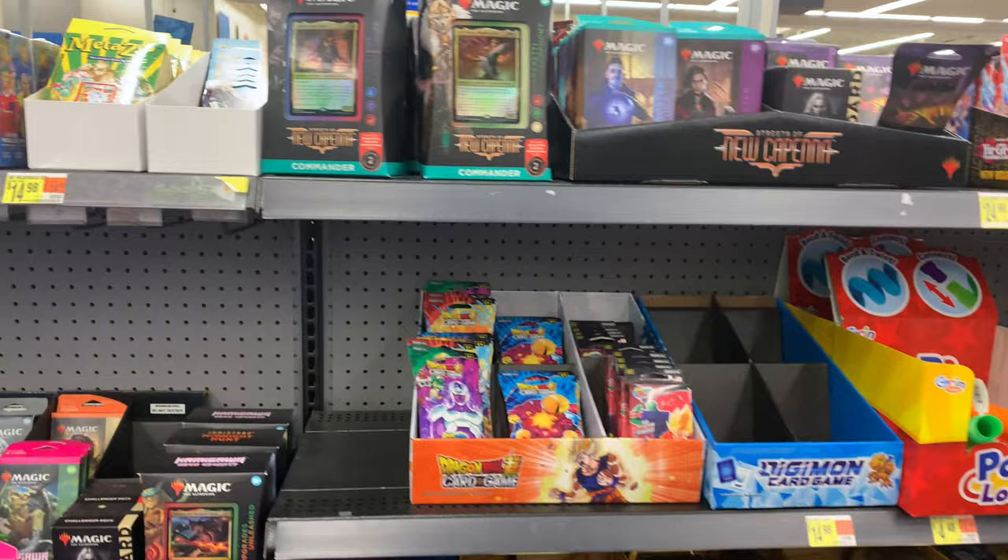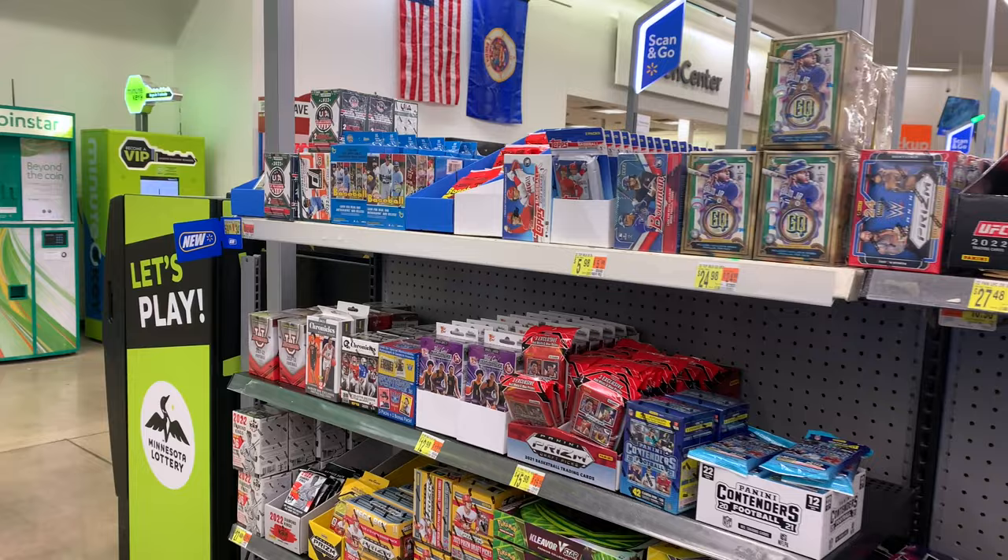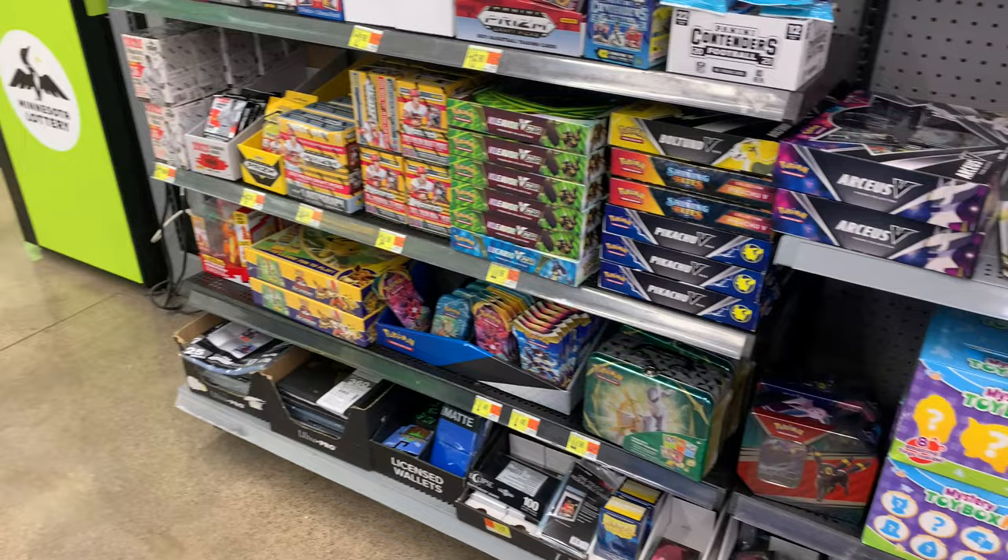In my opinion, the hot retail products out right now are still Bowman Baseball and DC Comics' HRO Hybrid Trading Cards. 2021 Prizm Football did release this past weekend, but only in the hobby format. Hopefully, the retail version hits shelves next week.